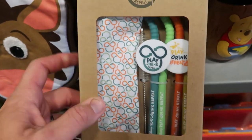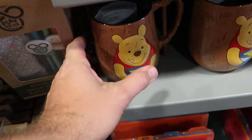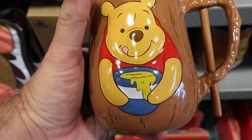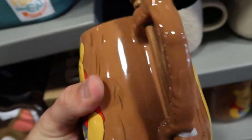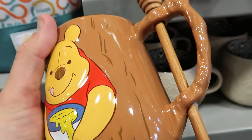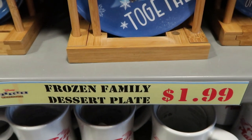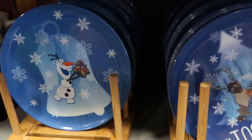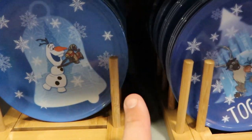They have some reusable straws with a cleaning tool that comes with a pouch. Also a new coffee mug — look at this: you got Winnie the Pooh with his honey, there's the back end of Winnie the Pooh, and it even has a honeycomb stirrer. These are $10.99, originally $19.99. Also new: these Frozen family dessert plates — various designs — for only $1.99 each.